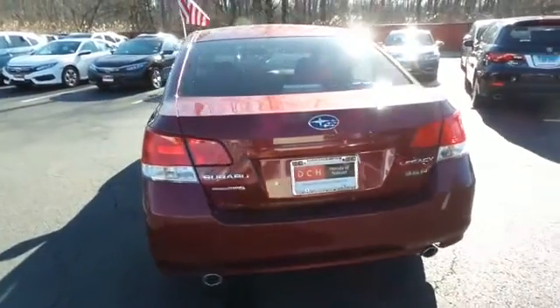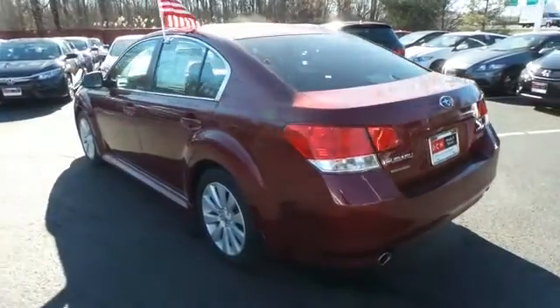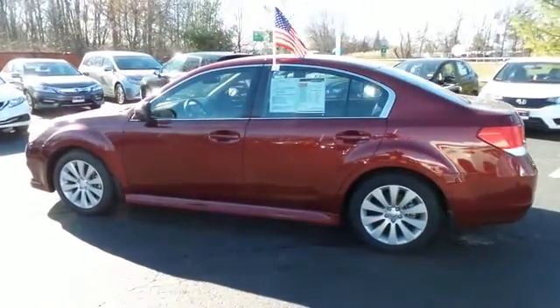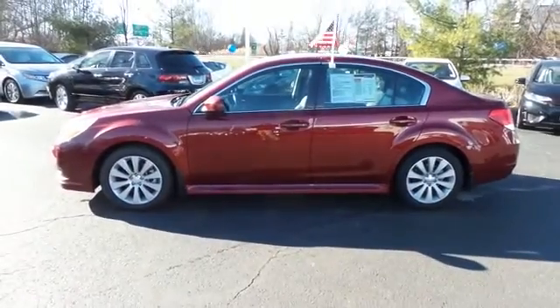This beautiful Legacy 3.6R has just arrived at Honda of Nanuet. It only has 95,000 miles. It's gone through a comprehensive 125-point inspection and it's backed by a 90-day unlimited mileage powertrain warranty.